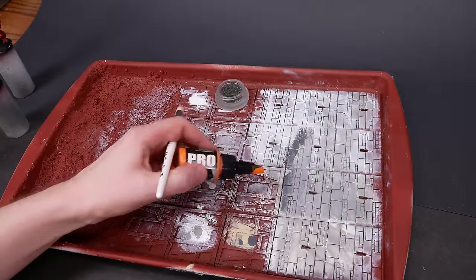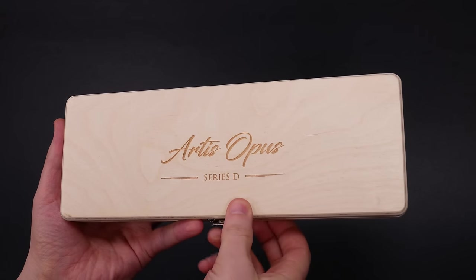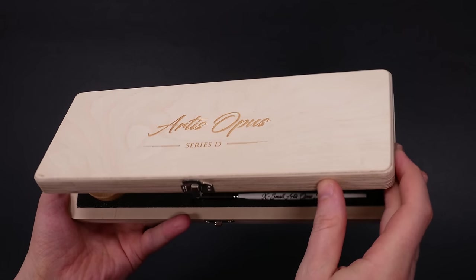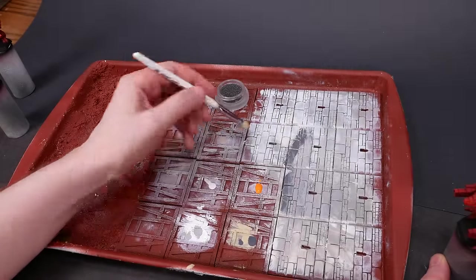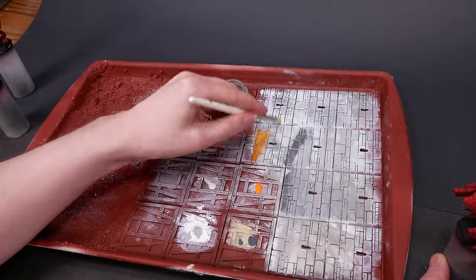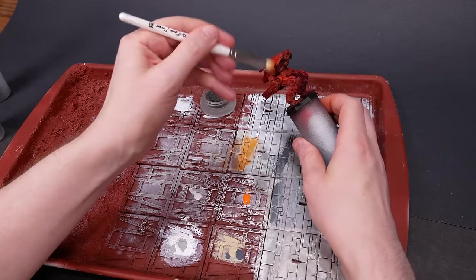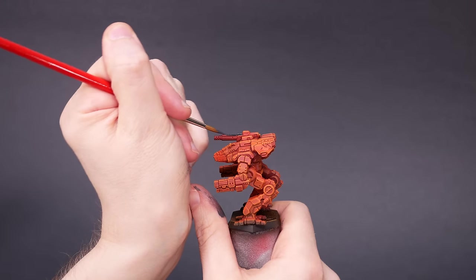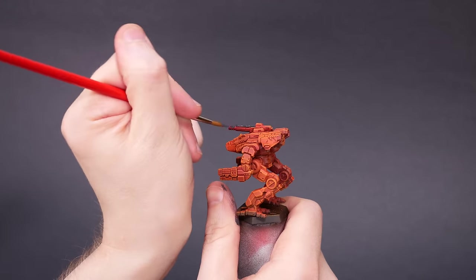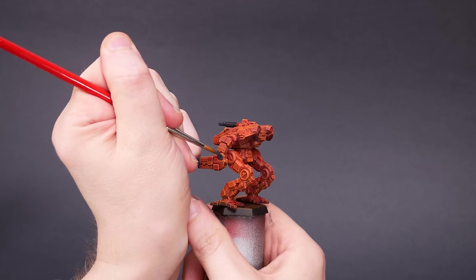After the base coat, it was time to dry brush them with bright orange. One of my purchases from Adepticon was this set of brushes from Artis Opus. These are pretty expensive, so it was a psychological challenge to put paint on them for the first time. I carefully dipped the brush in paint, wiped most of the paint on my dry palette, and got to work. All of the minis, all of the brushes, and all of the paints from my haul are getting put to use. The orange brightened things up and highlighted a lot of those edges. Next, I added some variety — I painted the guns, the joints, and a lot of the other bits with a dark grey color.